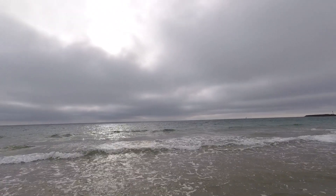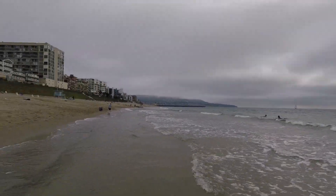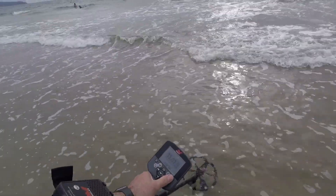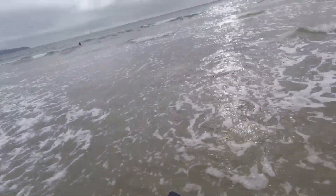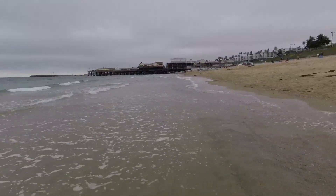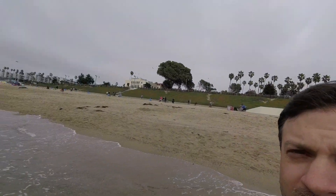Back at the beach today, a little bit overcast, but it is low tide right now so it looks pretty good. I've already been detecting for about 20 minutes and I'm doing the intro now because there were a lot of people standing around me. Came out here to do a little intro and see what I can find. Let's see if we find something good today.